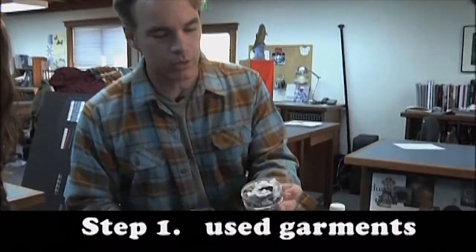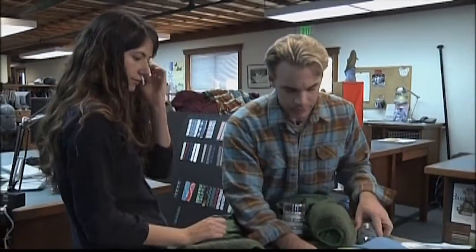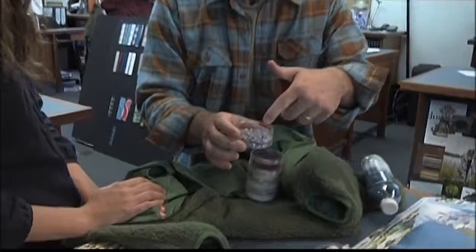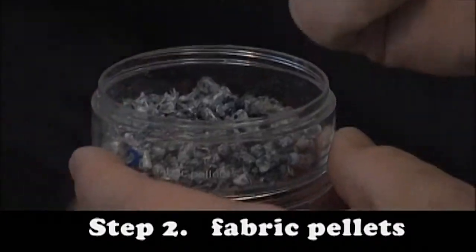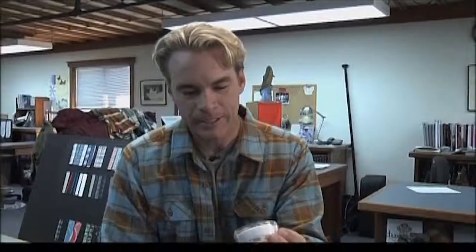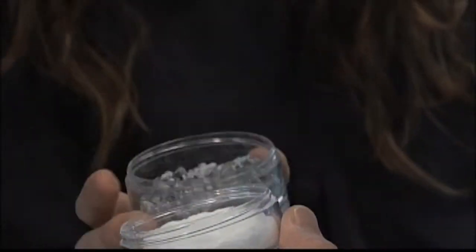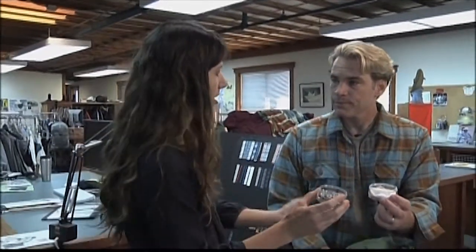This is old clothing that somebody brought in. You can see little bits of fleece and capilene — capilene is a big word for long underwear. Through chemical recycling, a chemical change actually happens where the pellets are broken down to the monomer level, going back down to DMT, which is what you get when you create polyester out of oil.